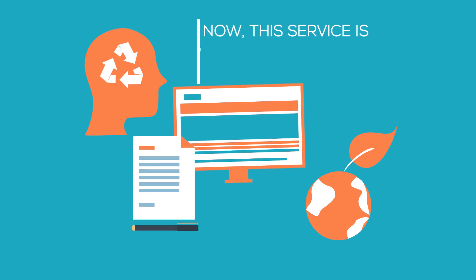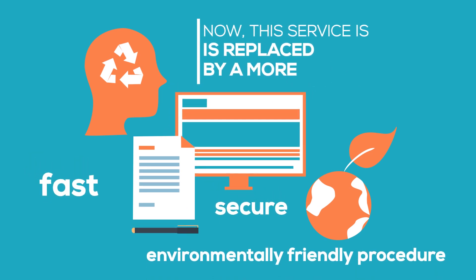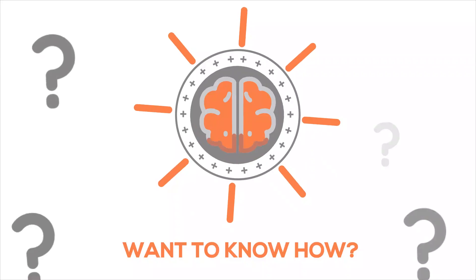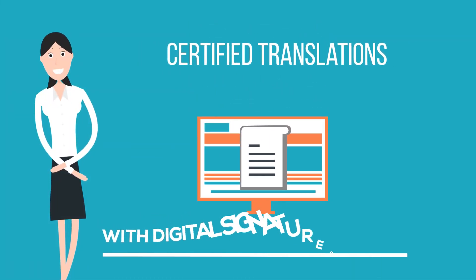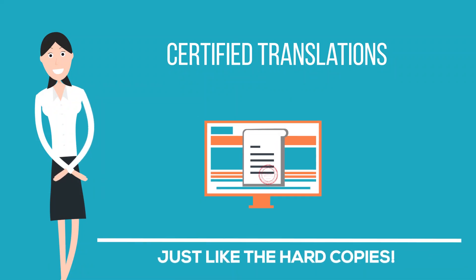Now, this service is replaced by a more fast, secure, and environmentally friendly procedure. Certified translations will be delivered digitally with digital signatures and stamps, just like the hard copies.